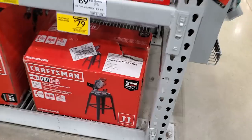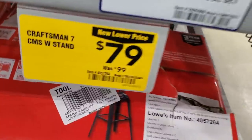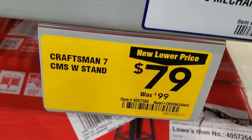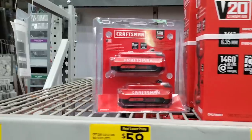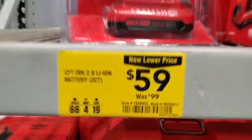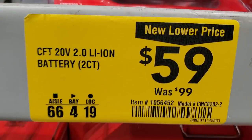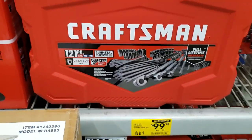Got a miter saw set here, 9-amp, $79 with the stand, was $99 — so $20 off. There's a drill for $59, and a twin-pack of Empire batteries for $59 — about $30 a piece. Also a 121-piece set for $99.